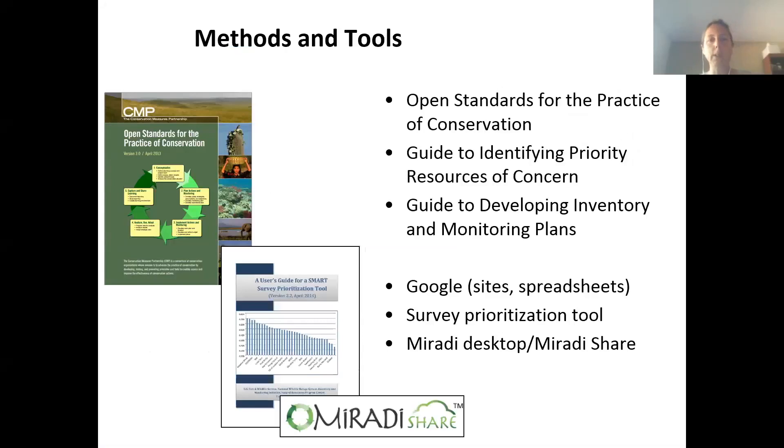As we started working with refuges over time, we've developed a sort of toolbox. The Open Standards for the Practice of Conservation has been the overarching framework within which we're working, and within that we use a variety of other methods and tools to take them through this conservation planning process. We have a guide to identifying priority resources of concern and an associated tool, a guide to developing inventory and monitoring plans, and we use Google Sites and Google Spreadsheets quite a bit. We also have a survey prioritization tool, and we use Miradi Desktop and Miradi Share. The Open Standards and Miradi are sort of the core, and we use a variety of other tools to integrate.